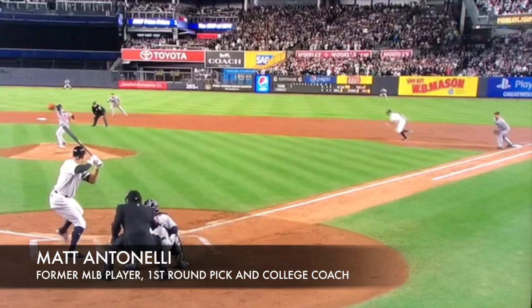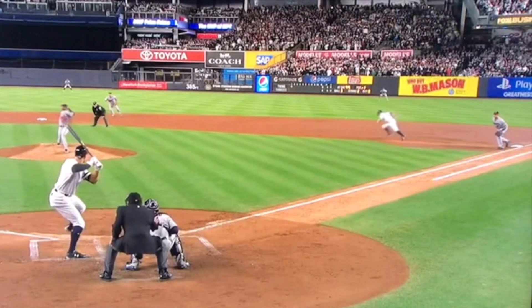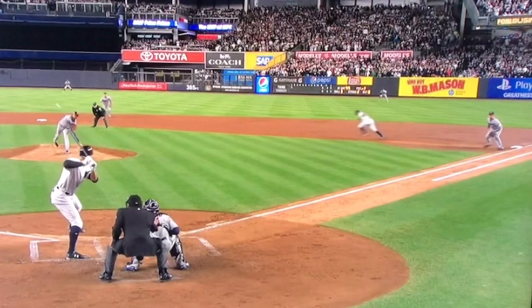Hey, what's going on fellas? How are we doing? Matt Antonelli here. Today we're looking at some base running stuff. We've got the Yankees playing the Twins. We've got Judge at the plate and Gardner at first. Gardner's going to take off running here. Judge is going to put the ball in play. Gardner's going to go first to third right there pretty easily.